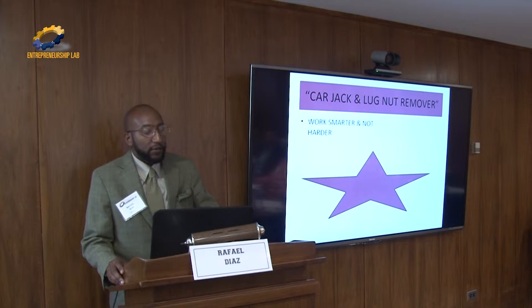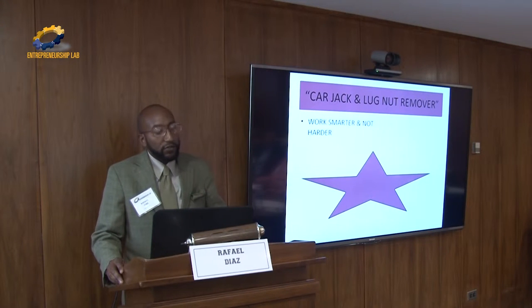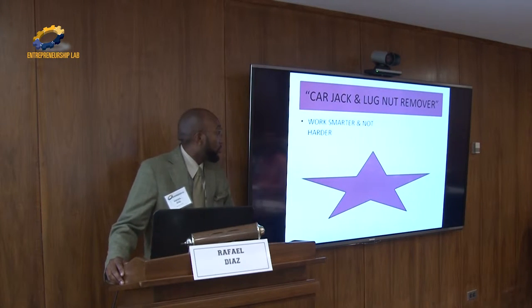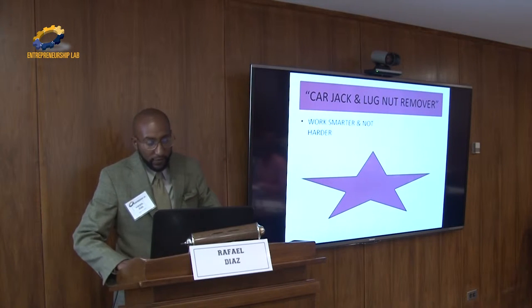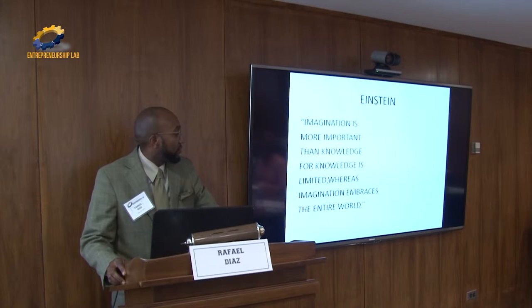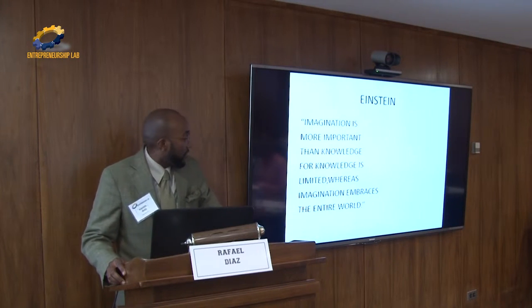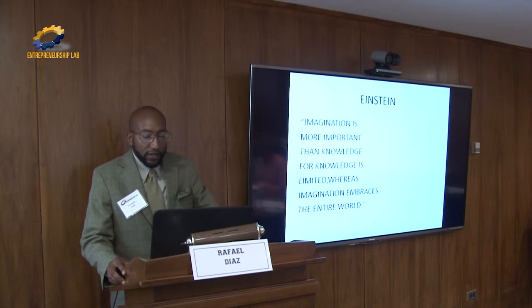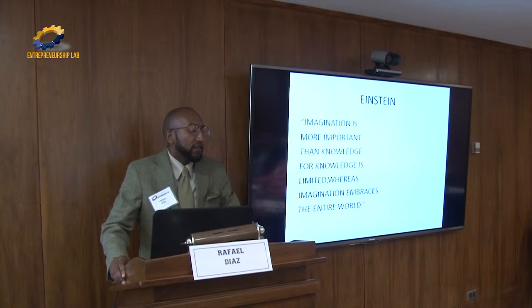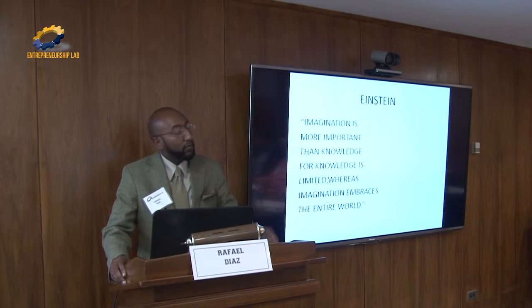This is a concept me and my business partner came up with not too long ago, and it's called the car jack and lug nut remover. It's something I learned in the Army: work smarter and not harder. And this is Einstein — 'imagination is more important than knowledge, for knowledge is limited, whereas imagination embraces the entire world.' That's one of the things I got from the course: to be innovative, to think of new things. One of those things was the first day when we got there — the whole prescription thing — and that's what got my mind thinking on presenting this.